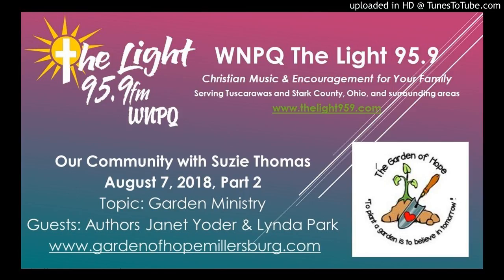We are speaking with Janet Yoder and Linda Park, and they are the authors of The Garden That Hope Built. Where can we get this book? If you go to our website, www.gardenofhopemillersburg.com, it's available for sale there. You can go to one of the tabs and click the arrow — it'll take you to eBay where it's found.